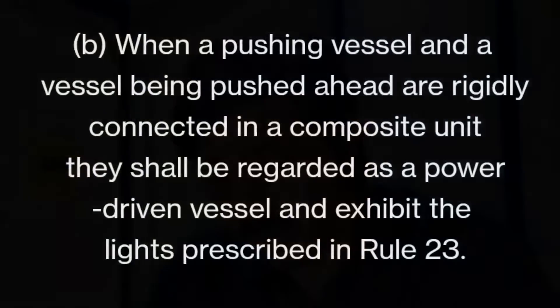Part B says: when a pushing vessel and a vessel being pushed ahead are rigidly connected in a composite unit, they shall be regarded as a power-driven vessel and exhibit the lights prescribed in Rule 23. If they are rigidly connected — connected with wires or similar — and appear as one vessel, she exhibits the lights of a power-driven vessel only. There is no need for the pushing or towing vessel lights, provided she is rigidly connected.